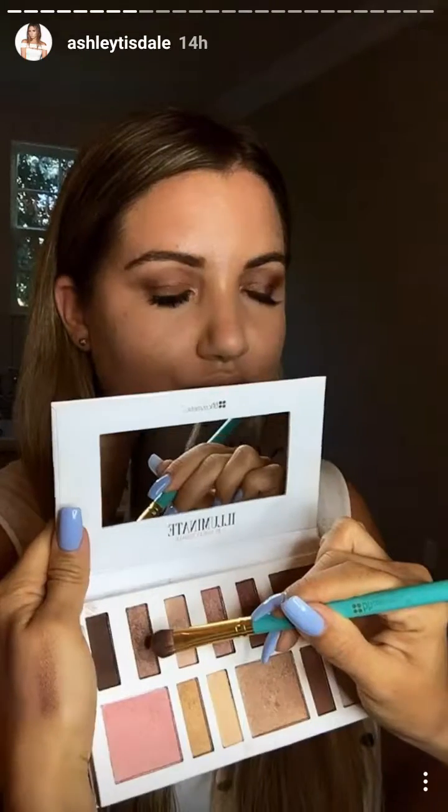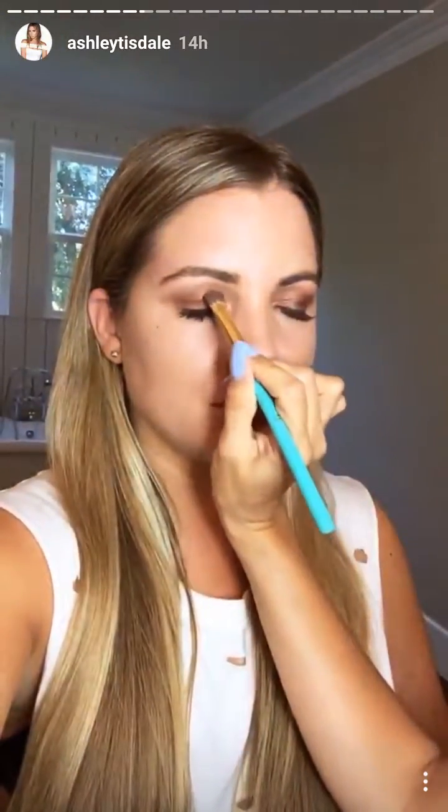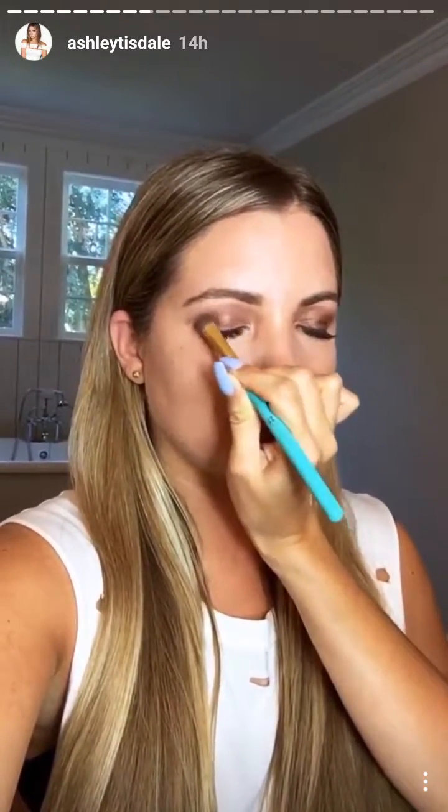I just want to make sure everybody knows that we're building on her makeup she already has on, so we're building from a day look to a night look. We're using a YSL powder to set everything. Using this color we're gonna put it on the lid — going for a smoky cat eye tonight.